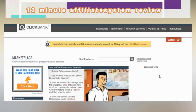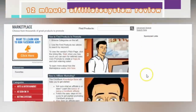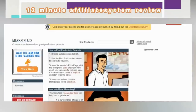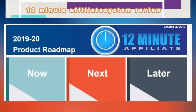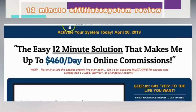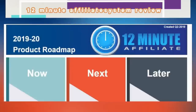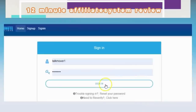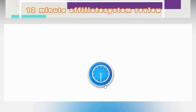Rather than sending somebody straight to your product link, you send them to a lead capture page. Let me show you what it looks like. We're going to log into our back office — this is what our lead capture pages look like after we sign in. This is a sneak peek into your back office.